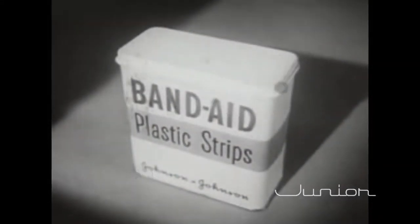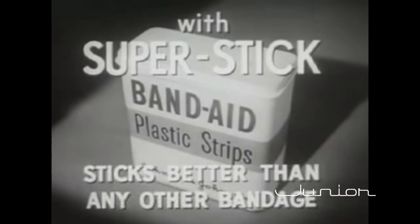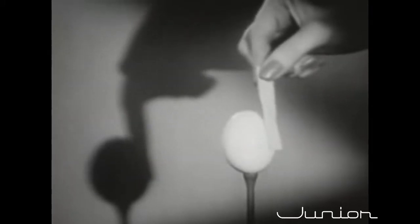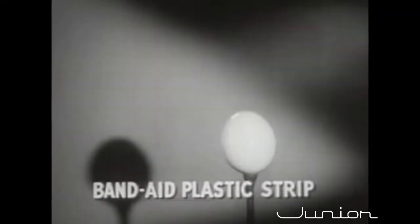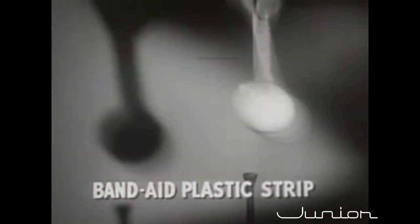Look, here is the new Band-Aid plastic strip with new Super Stick. It sticks better than any other bandage. The proof: take a dry egg at room temperature, touch the egg with any other bandage — Brand X, Brand Y, Brand Z — not one sticks. But a Band-Aid plastic strip with new Super Stick sticks tight instantly.